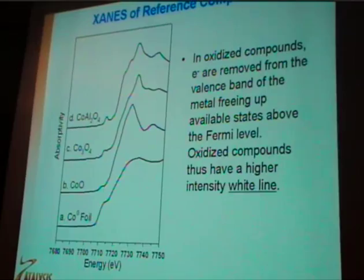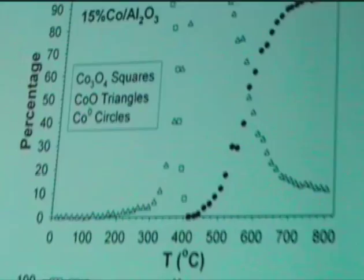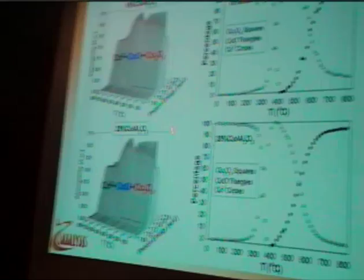Here are the TPR-XANES spectra. Essentially, we start off with Co3O4, and as we increase temperature you can clearly see that Co3O4 is reduced to CoO before the metal is reduced to the metal. That's with 15% cobalt-alumina. And then with more heavy loading, the process is facilitated slightly to lower temperatures.